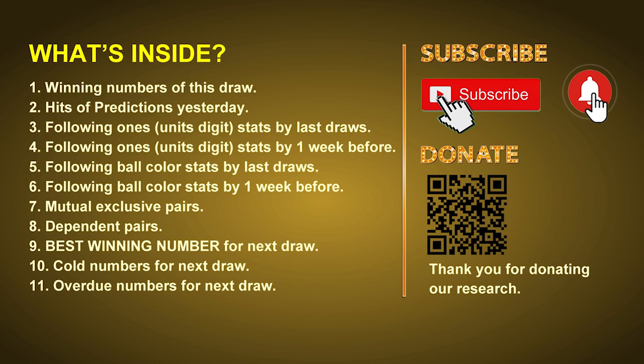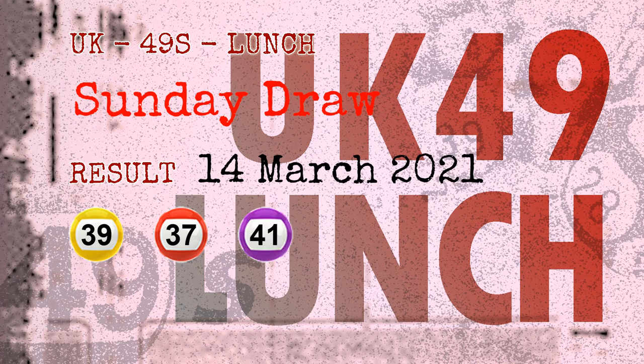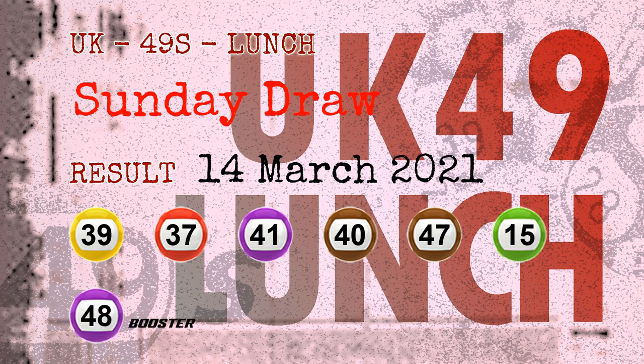Now let's go. The winning numbers of Sunday, March 14, 2021 are 39, 37, 41, 40, 47, 15, and the booster number is 48.